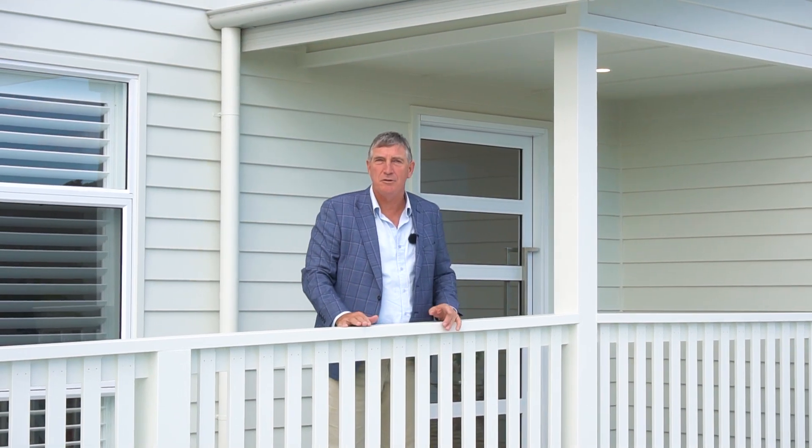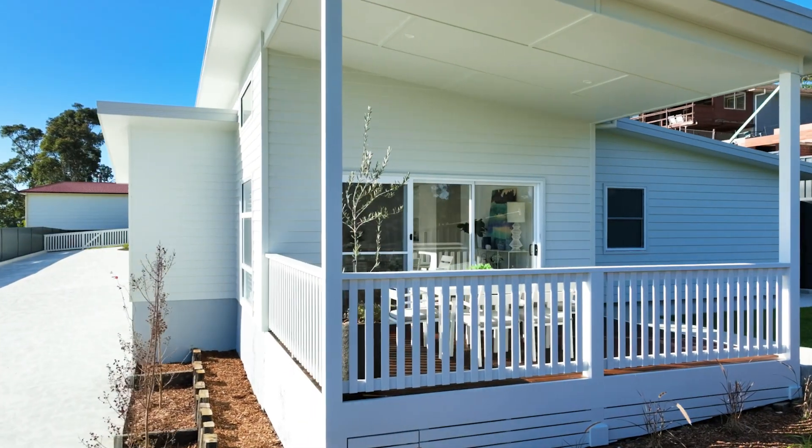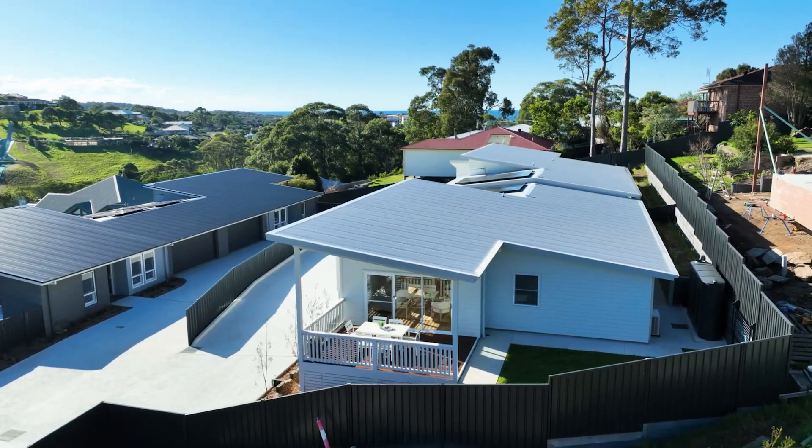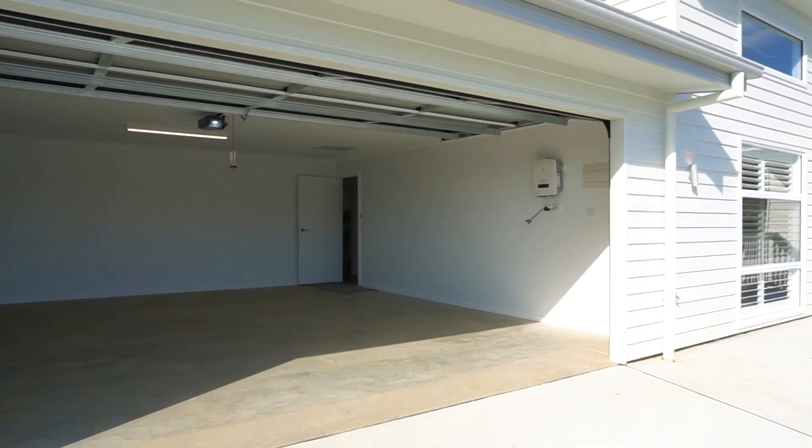Hello, I'm John Murray from Wildcoast Realty and welcome to 45A Warbler Crescent in Northern Ruma. Brand new duplex townhouse, flat living, landscaped, absolutely stunning. Three bedrooms, two bathrooms, two huge big garages — a really great complex. This is stunning. Come and check it all out.